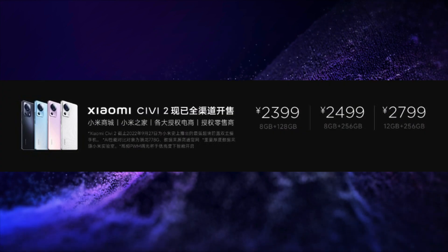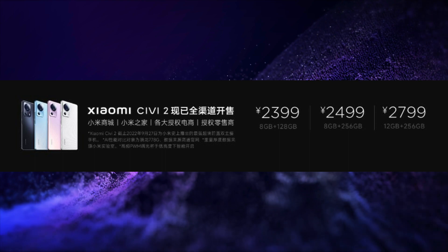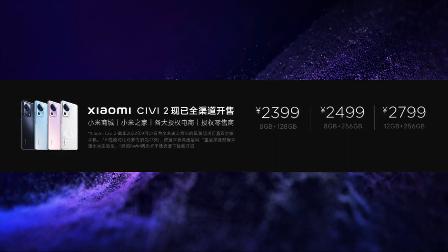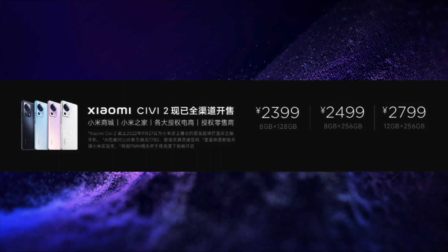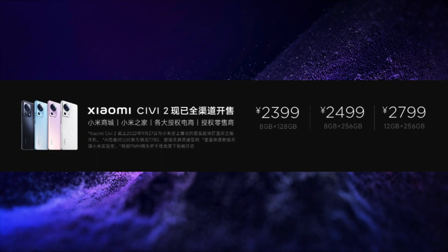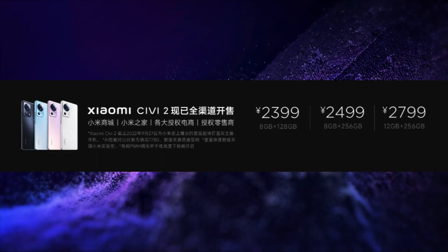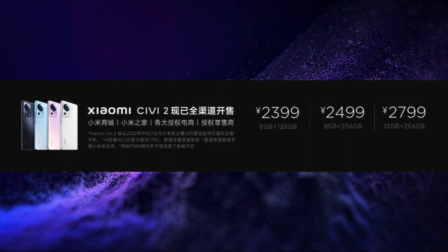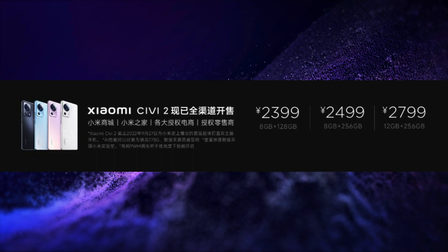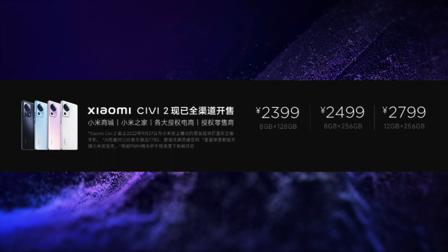This smartphone is launched in 3 variants. The price of the 8GB 128GB variant is CNY 2,399, that is around Rs. 27,000. The price of the 8GB 256GB variant is CNY 2,499, that is around Rs. 28,000. And the price of the 12GB 256GB variant is CNY 2,799, that is around Rs. 32,000.